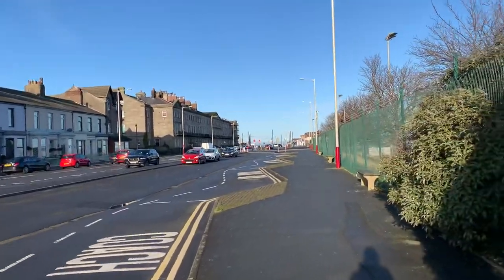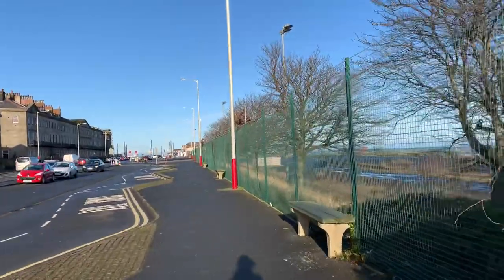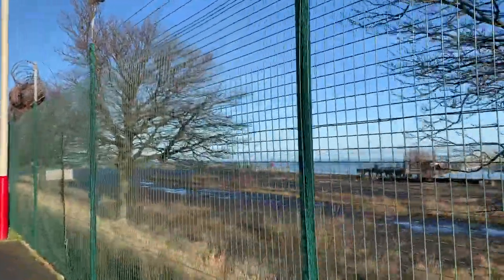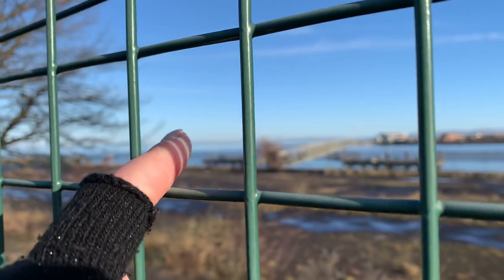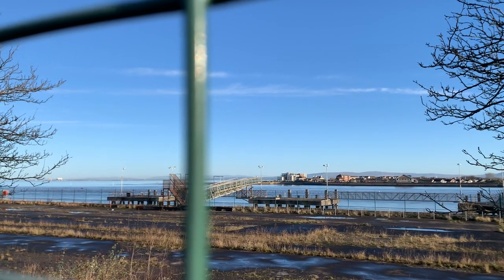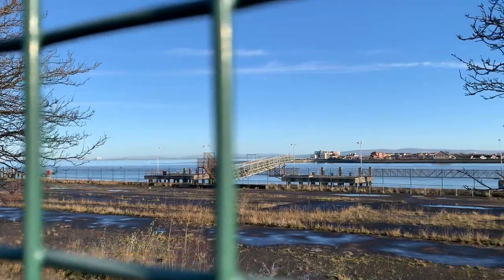It's actually quite warm when you get walking — lovely. I need to walk off all those chocolates and sweets I ate at Christmas. And that white building at the other side of the river is Heysham Power Station.